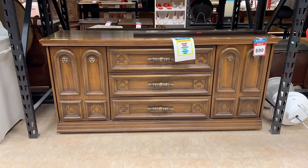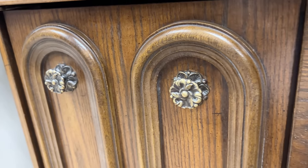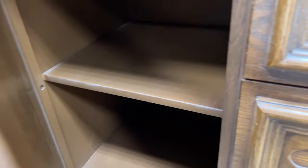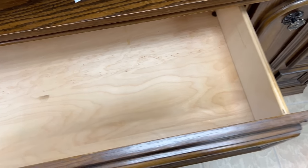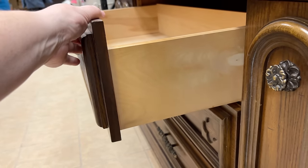This dresser is gorgeous. They've marked it at $90 and something like this could easily resell for $600 to $800 or even more with a new finish and some modern hardware. I love the clover details on here. It's a mix of real wood veneer and laminate — no dovetails on the drawers but a really nice solid and clean piece.